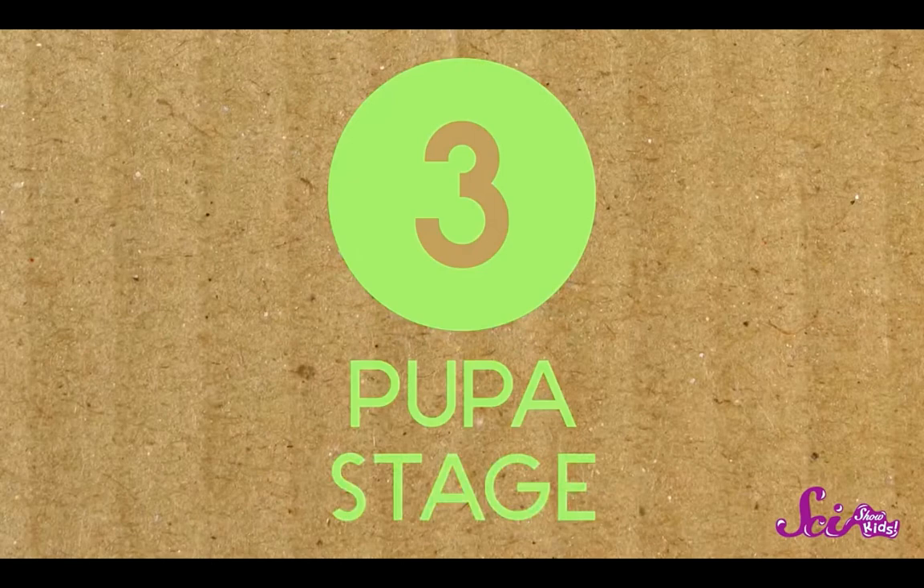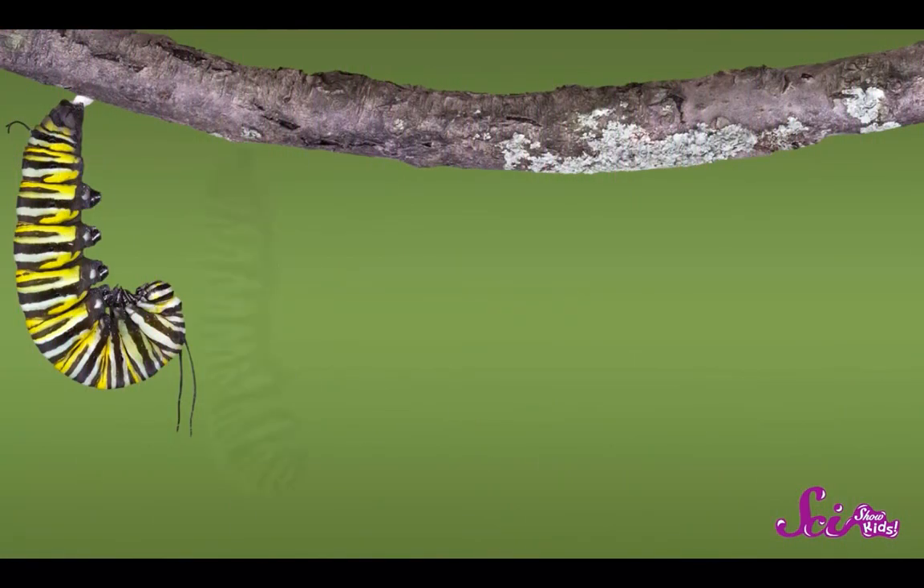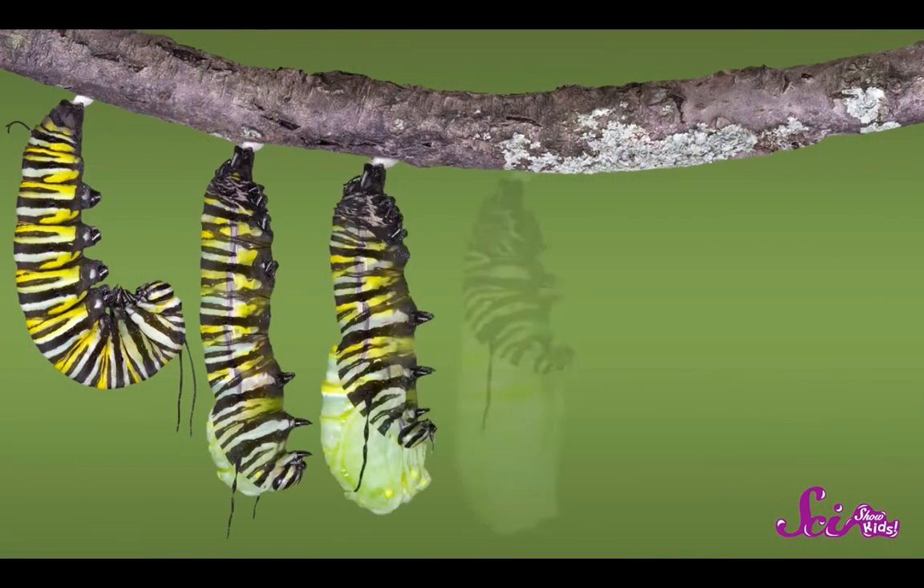But soon that new exoskeleton doesn't fit the caterpillar either. It molts and regrows its exoskeleton again and again, usually about four or five more times. After all that molting and regrowing, the caterpillar's ready to take a break. In stage number three, the pupa stage, the caterpillar finds a sturdy branch or stem to hang upside down from. It molts its exoskeleton one final time, regrowing a new layer called a chrysalis.